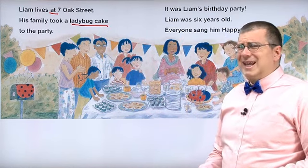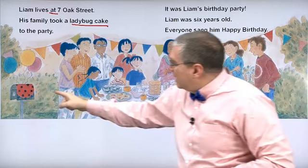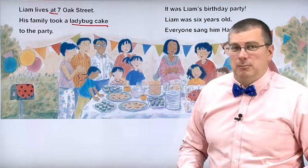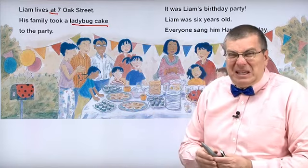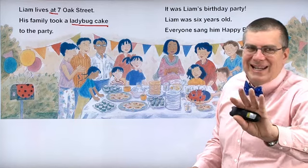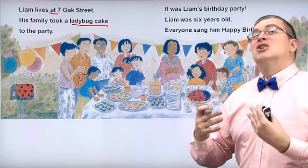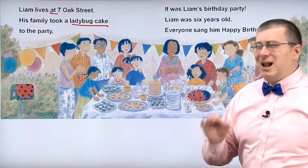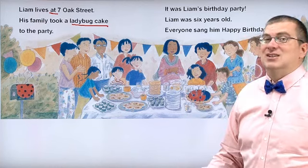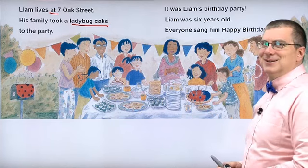A ladybug cake? Do you know what ladybugs are? Ladybugs are tiny insects that fly around, especially in the spring. They have red wings and black dots on them. They brought a ladybug cake — a cake made from ladybugs? That's horrible! Don't worry, it's not a cake made from ladybugs — I'm just kidding. It's not made from ladybugs; it just looks like a ladybug. I'm sure it's chocolate cake with red frosting. No ladybugs are in this cake. It's just chocolate cake.